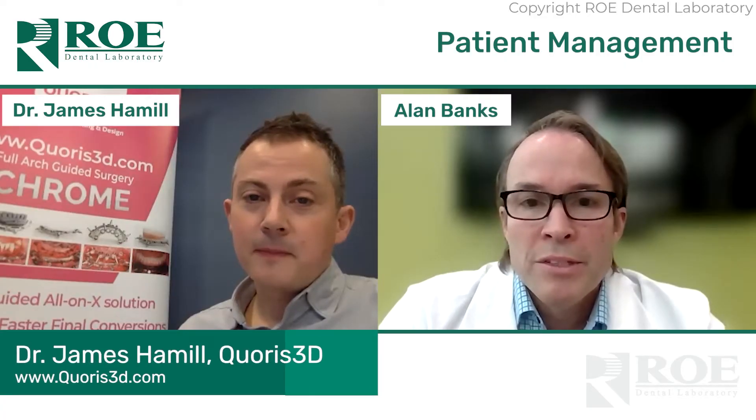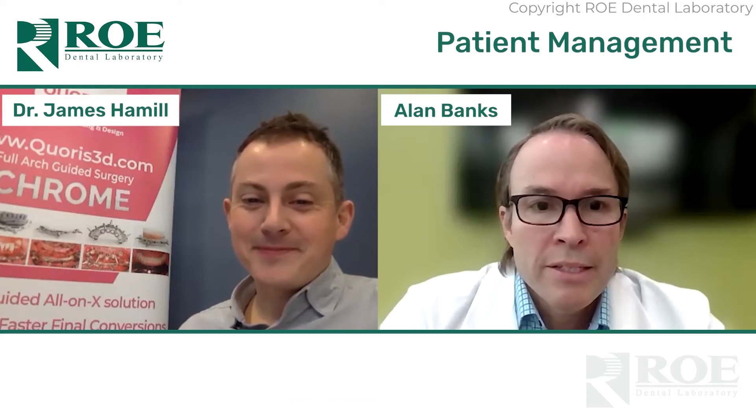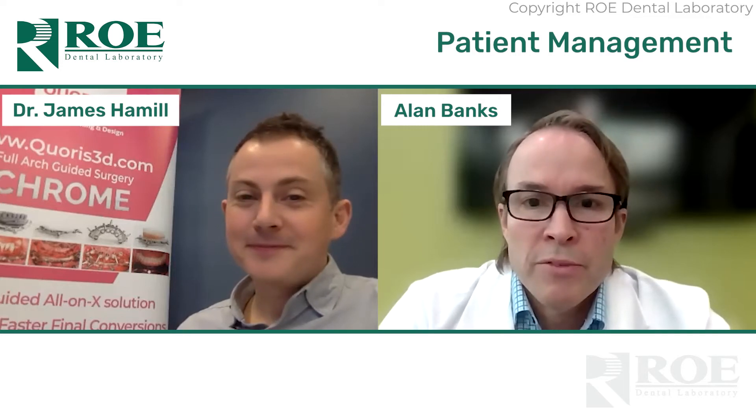Thank you everyone for joining us today for this podcast or videocast, depending on how you're viewing it. This is going to be a series of either four or five sections about chrome. We have doctors who perform that consistently, and one of them is with us today — our guest, Dr. James Hamill. He will insist I call him James — that's how it works in Ireland and the UK.